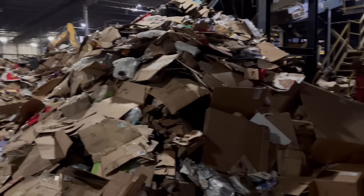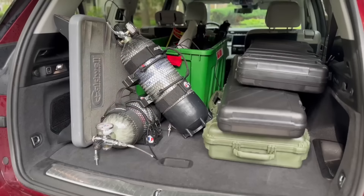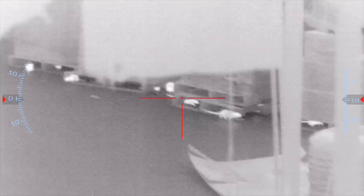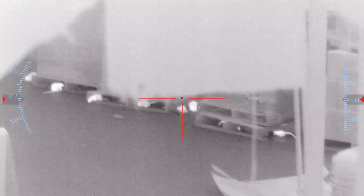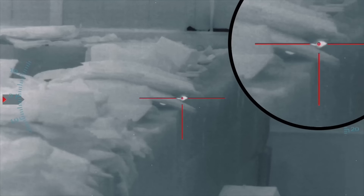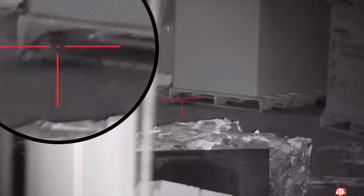I didn't know what to expect when I was invited to a rat-infested warehouse. All my buddy told me was bring as much air and ammo as you can. So I loaded up the truck and off we went. A few hours later we arrived, and whatever I was thinking on the way down, well this place was a thousand times worse. There were rats everywhere — and this isn't your average recycling facility. This place has become the ultimate rat nest, and tonight we're taking it back.